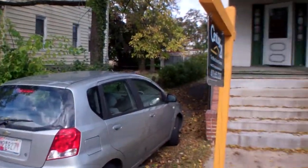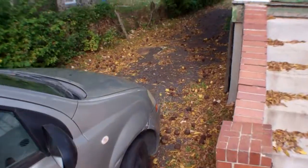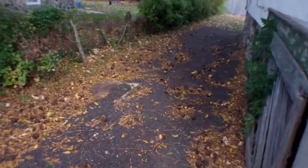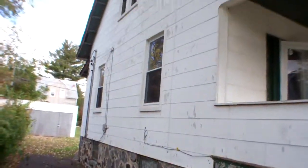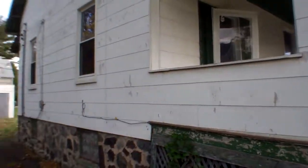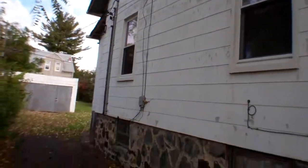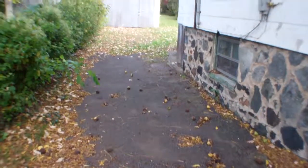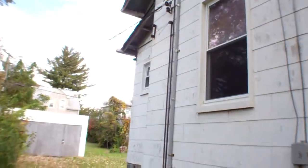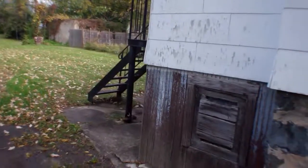It has a driveway that goes back pretty far, but it looks like it's just gravel. Siding's mostly good — there's not much damage, but it needs paint. The foundation looks alright and I don't see any cracks.